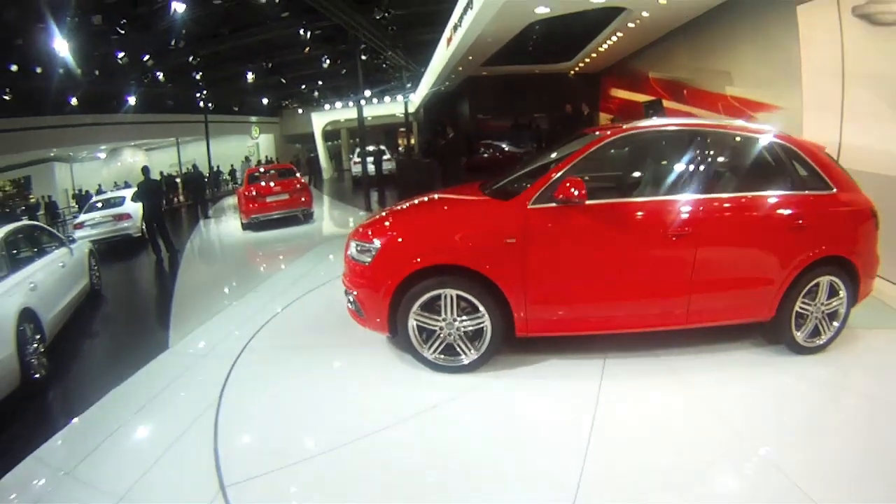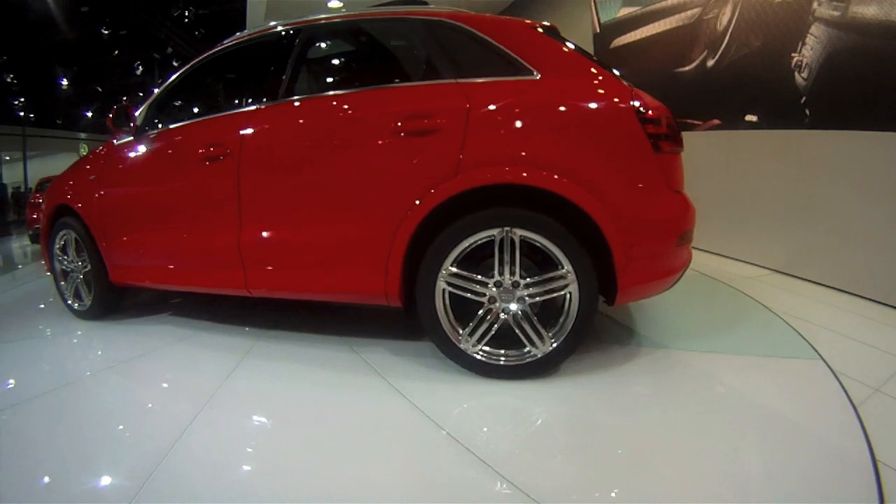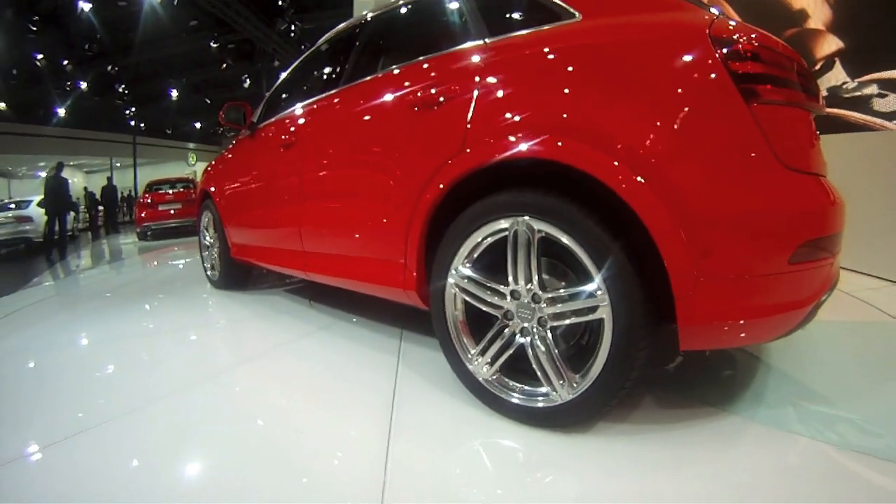It has nice alloys on this SUV as well — 19-inch alloys and tyres.